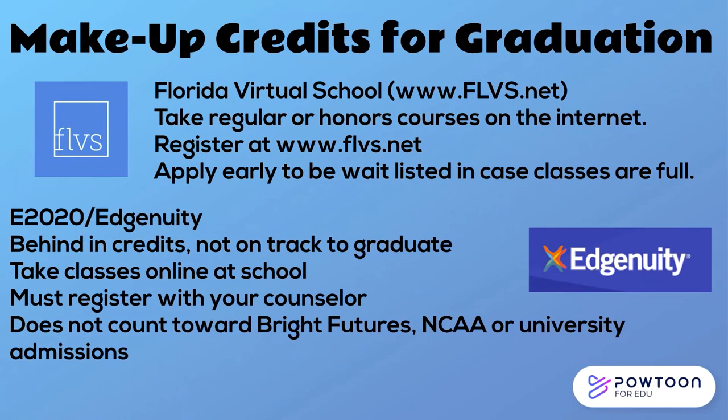There are two options for students who have failed a course required for graduation or want grade forgiveness for a D or F. The first is FLVS — you can take either regular or honors courses, available anytime including the summer, and completed from home. The second is Edgenuity, a credit recovery program that is a condensed version of courses designed for students behind in credits and not on track for graduation. Edgenuity requires students to be assigned to one of our on-campus labs and is not recognized by four-year universities, Bright Futures, or NCAA. Students with those post-secondary goals should use FLVS to make up credit.